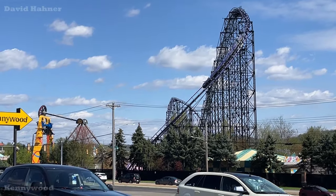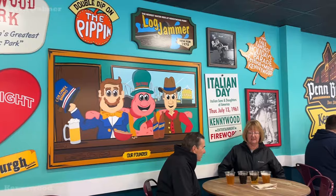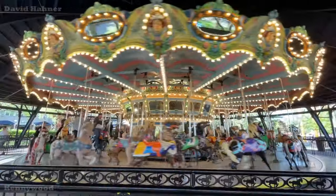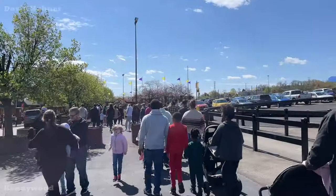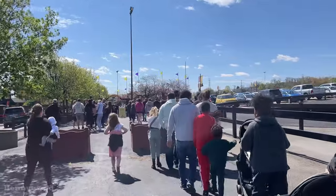Kennywood opening day is finally here — from the all-new Potato Smash bumper cars to Jeter's Pub and more. How's it going everyone, it's David here. Let's see everything that Kennywood has to offer for the 2024 season. Let's go in and try to have some fun. I have never quite seen the line to get into the park like this here on opening day.